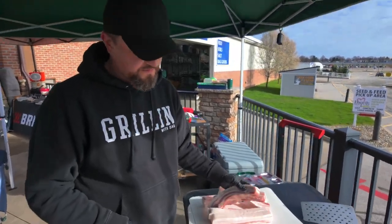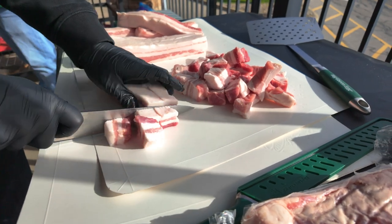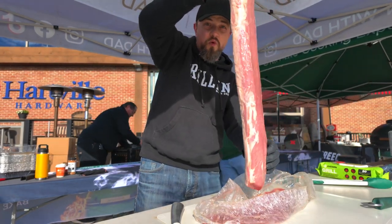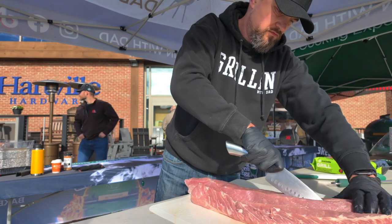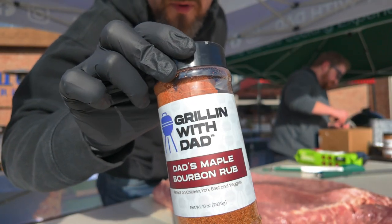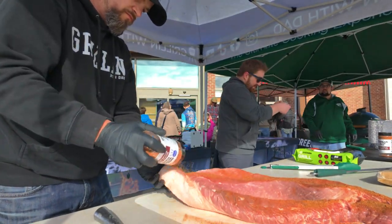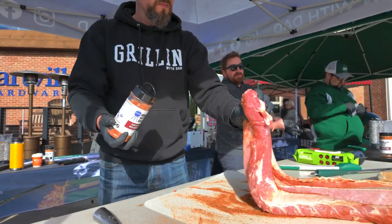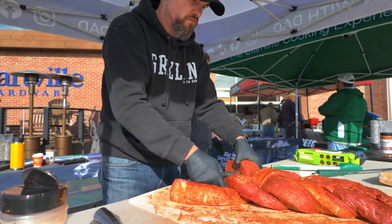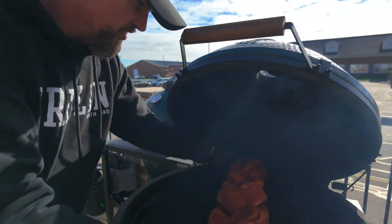We're going with the one-two punch of the AP and the new Sweet Rub — the APR, as some people call it. Can you see that gigantic chair? There's the top. Maple Bourbon and the pork.